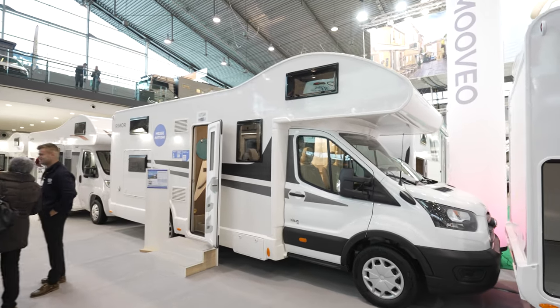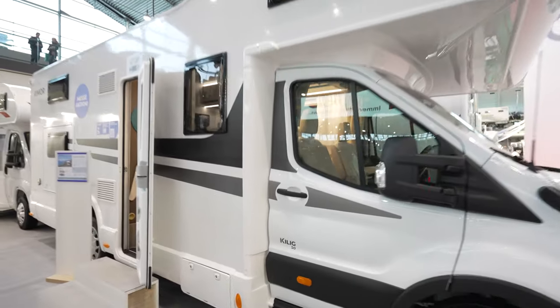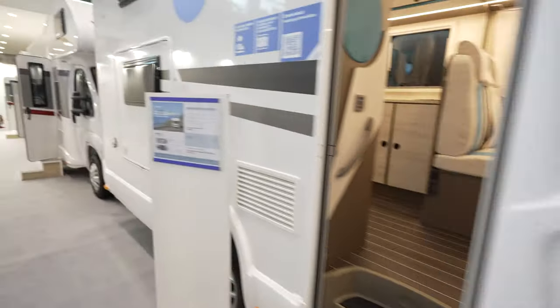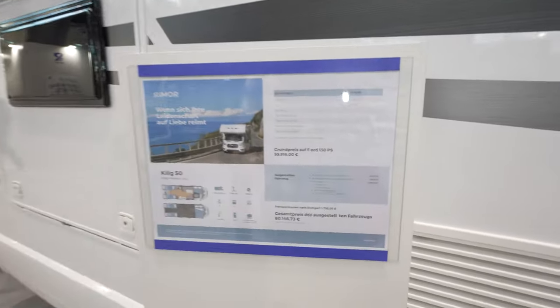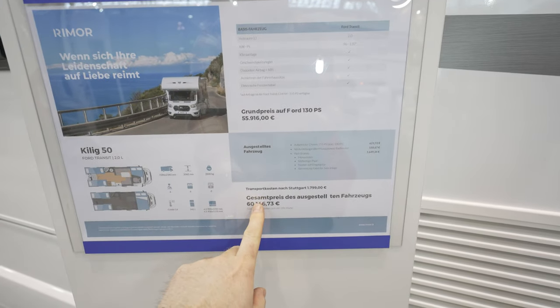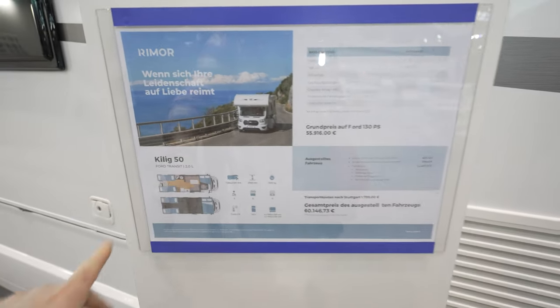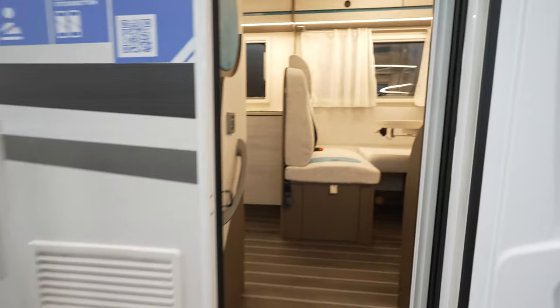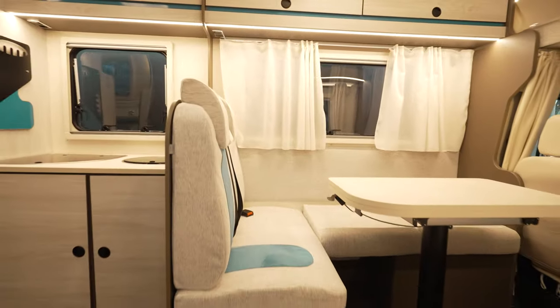We are in front of another Ford Transit Clink 50 from Rimor. This actually sleeps six people and it's just 60,000 euros for this model with the Ford Racing 2.0. Pretty amazing. Let's go inside.